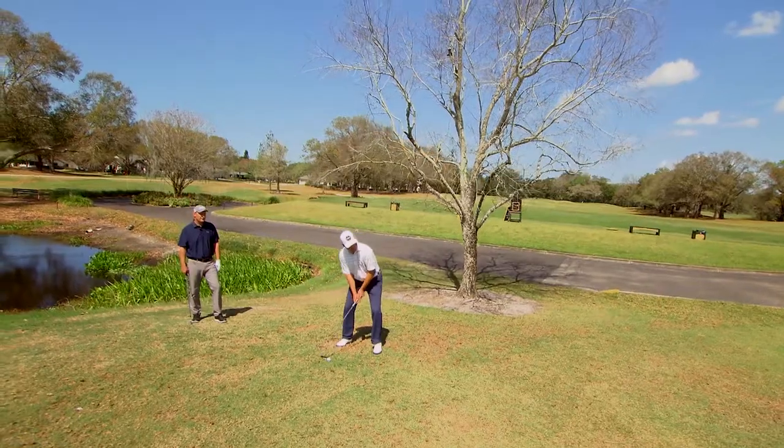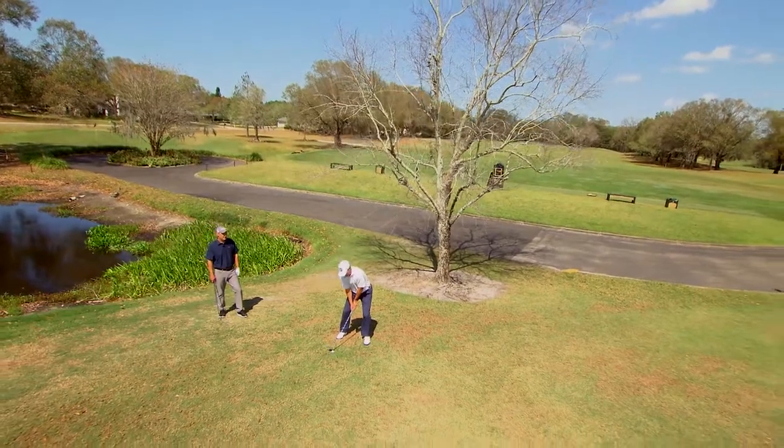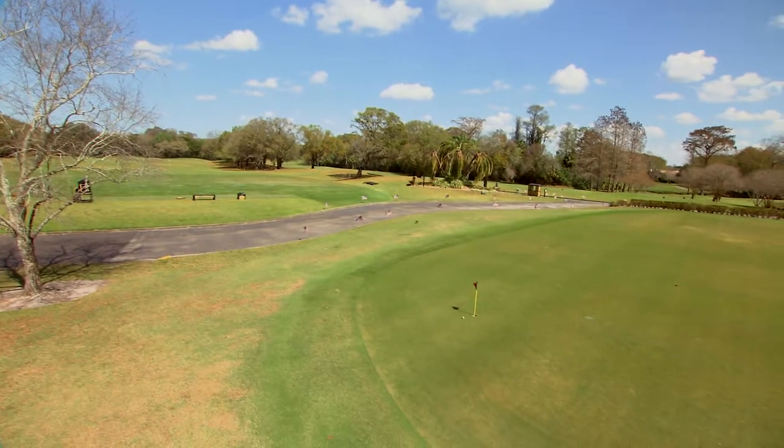My teaching method is very individualized. The first thing I'm trying to do with higher handicapped players is make them aware of what they are currently doing. I'm not necessarily trying to change their golf swing or change anything that they're doing. I just want to make them aware first of what they actually are doing, and then we take it from there.